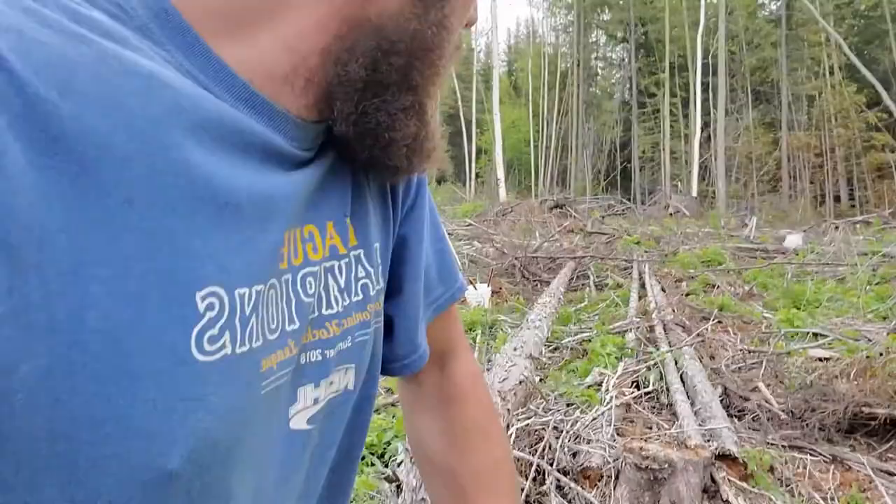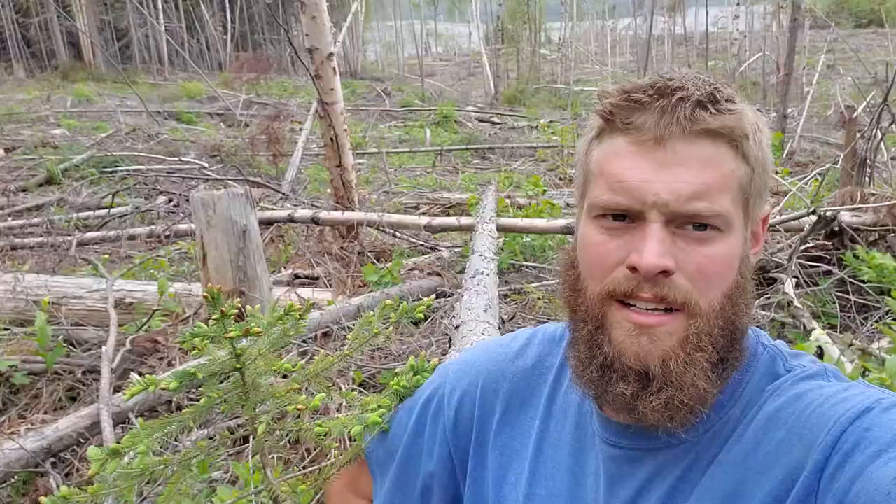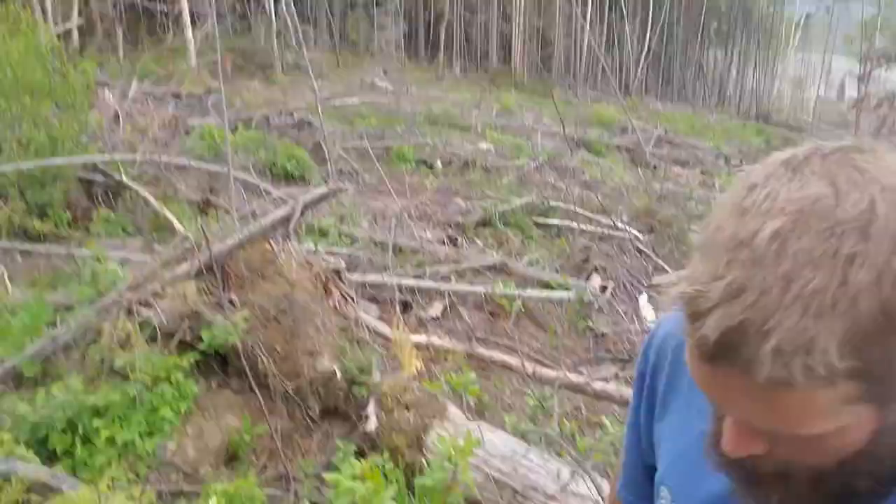Oh my goodness, look at the size of this darn tree I found — got to be 30 feet long, and I want it for camp, so it's got to go all the way up to my car, way up there. I'm trying to carry this thing up the hill but talk about uneven terrain — easier to just drag it. A little easier for me to film what I'm doing when I'm carrying the tool bucket instead of the tree.